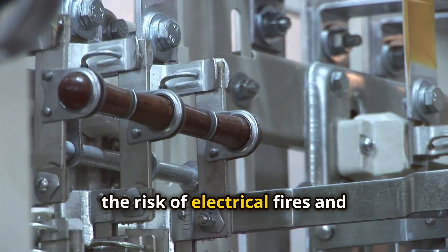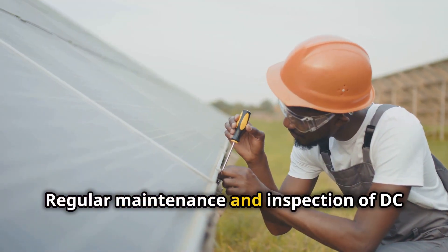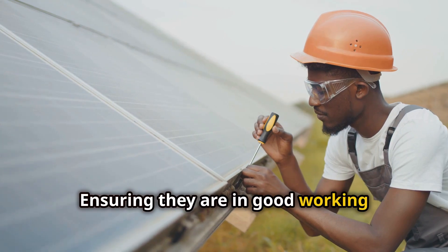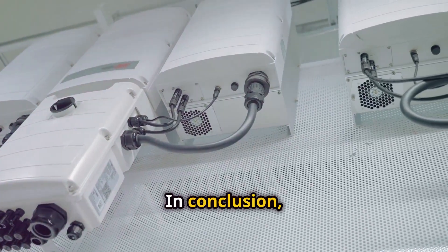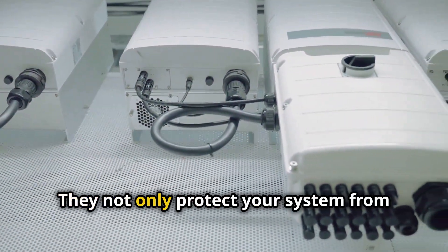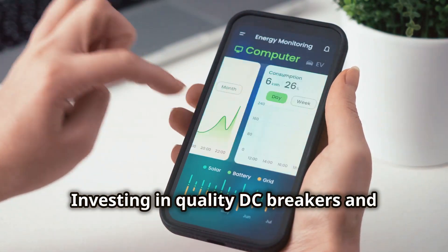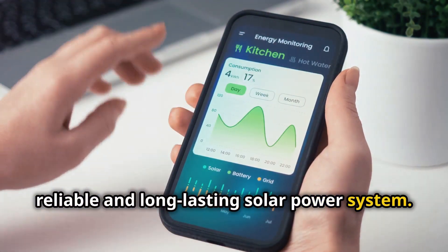Without DC breakers, the risk of electrical fires and equipment failure would be significantly higher. Regular maintenance and inspection of DC breakers are crucial to keep your off-grid solar system running smoothly — ensuring they are in good working condition can save you from costly repairs and downtime. In conclusion, DC breakers are indispensable in off-grid solar setups. They protect your system from overloads and ensure efficient, safe operation. Investing in quality DC breakers and maintaining them properly is key to a reliable and long-lasting solar power system.